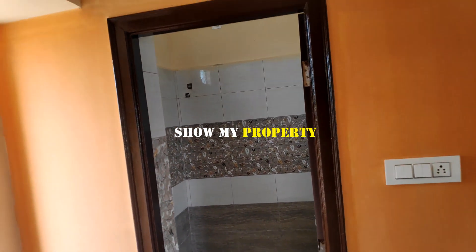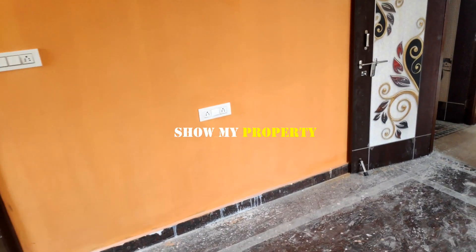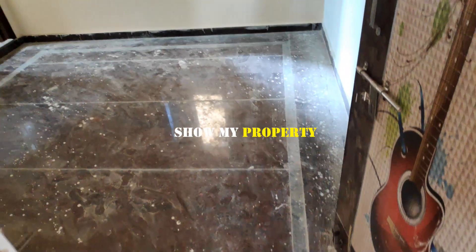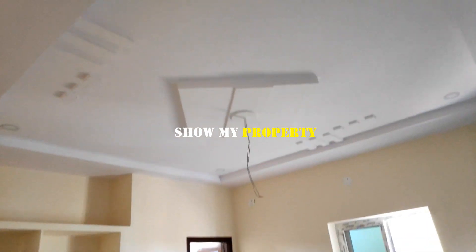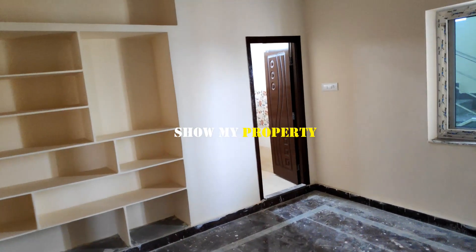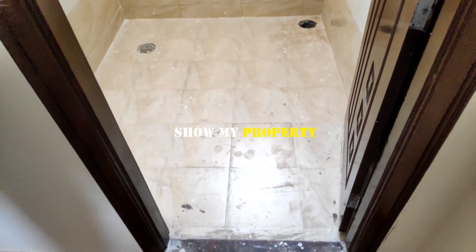This is pending work. This is bedroom 2. This is a master bedroom type with an attached bathroom.